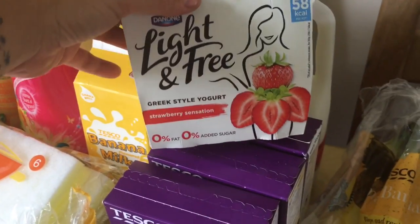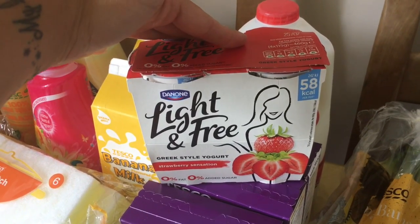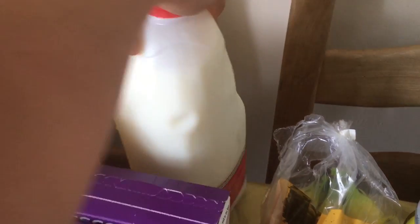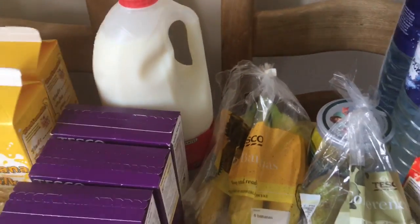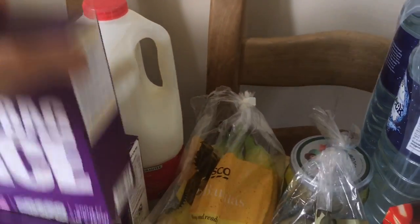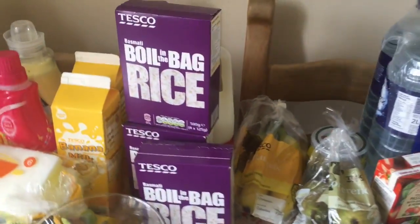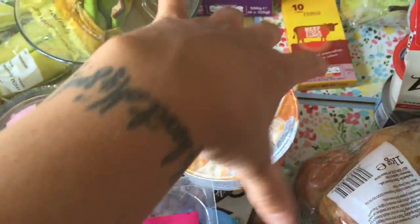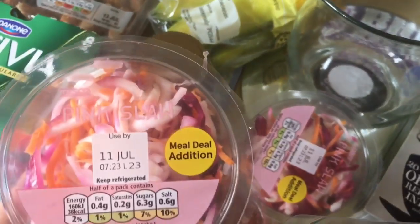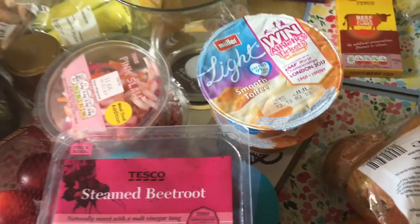I'm going to try these Light and Free yogurts — I'm pretty sure they're free on the plan, but I thought I'd give them a go. I've got the strawberry sensation ones. Skimmed milk — not whole milk, skimmed milk is my milk. I've got three boxes of the boil-in-the-bag rice, the basmati one, because I absolutely love it. I got two toffee Mullers. I got two pots of the pink slaw because that is delicious — honestly, I don't know how they make it taste so nice.